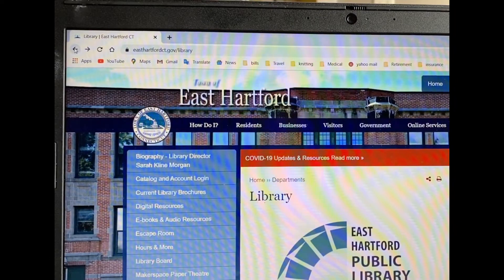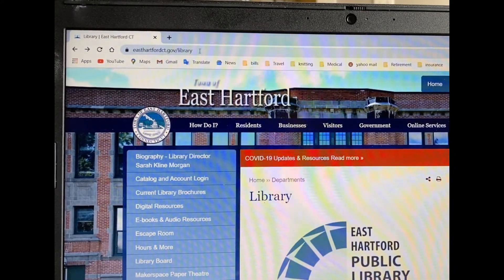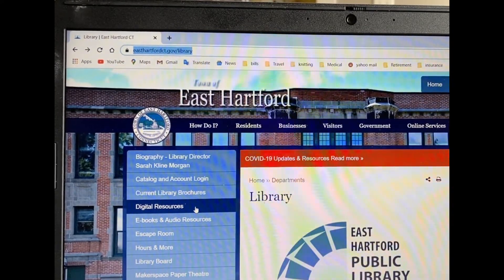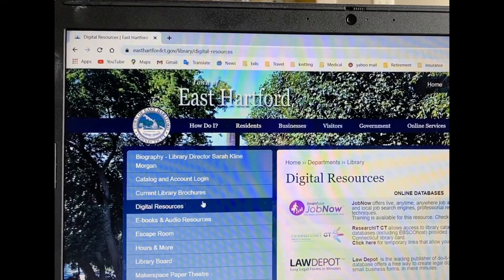How do I get to JobNow? The way to do it is to first go to our website — that's the library's website — which is easthartfordct.gov/library. When you put that in and hit enter, you're going to come to our library homepage. Make sure to go here because going through our website is what allows you to access the site for free. Once you've gotten here, go down the left-hand side. You see we've got a bunch of links here. You want to click on digital resources. Once you click on digital resources, you'll come to this page and you'll see that the very first item is JobNow.